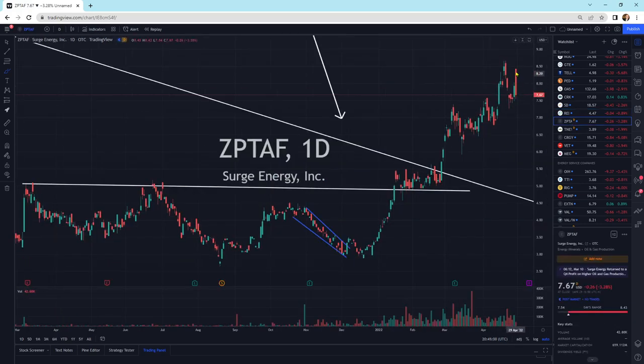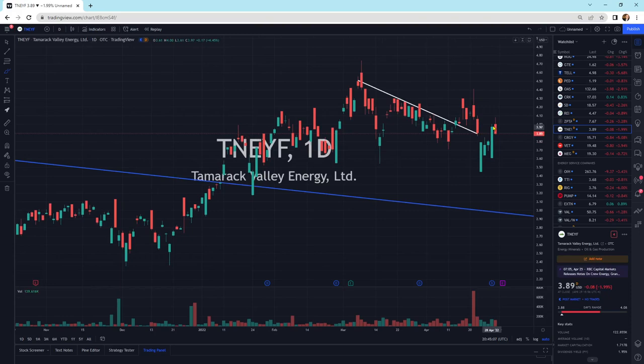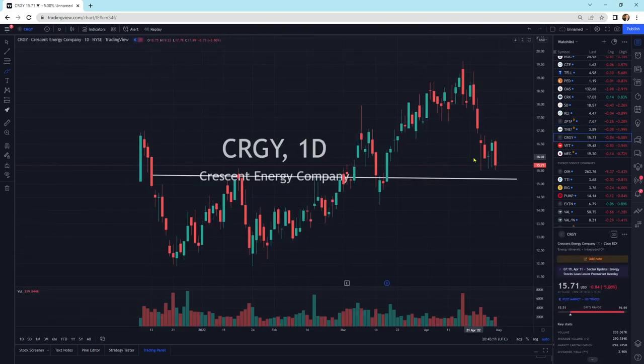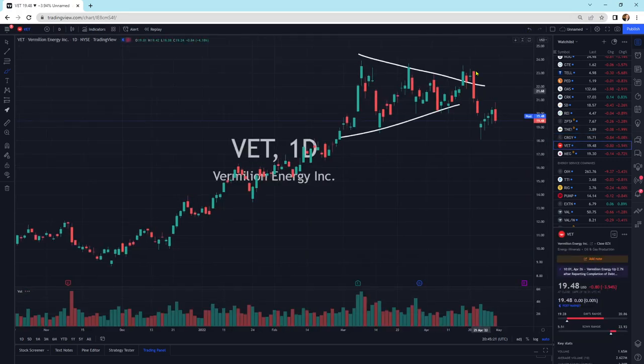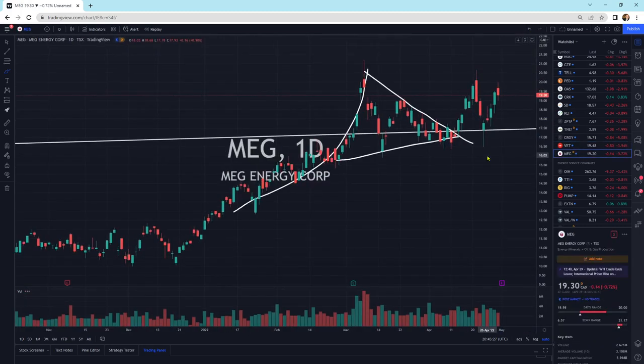Surge Energy getting a little bit of a reversal candlestick today — we could head a little bit lower in the short term. Tamarack moving sideways — bloody nose, that's a continuation pattern if you wanted to know. Crescent Energy moving sideways above the support area, it's bouncing back and forth. Vermilion Energy a little bit lower today — this could head lower; I've seen this pattern before, so I would say it's probably heading a little bit lower. Meg Energy chopping sideways.